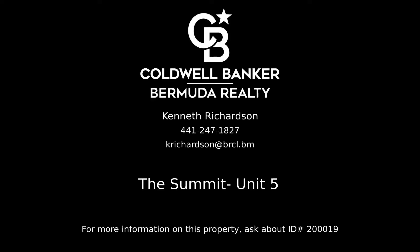Contact Kenneth Richardson, your Coldwell Banker real estate professional in Bermuda, for all the details on this property.